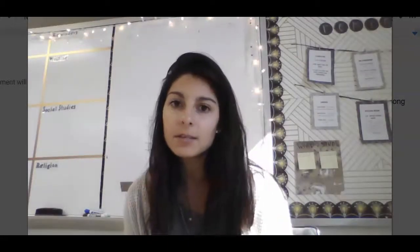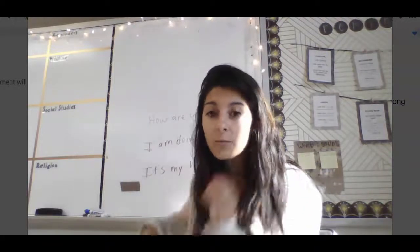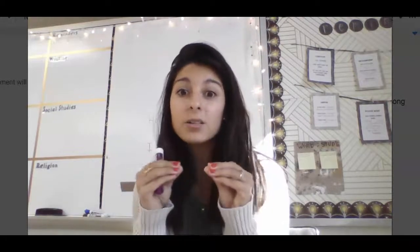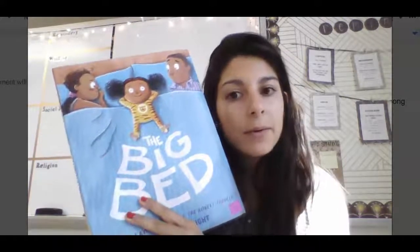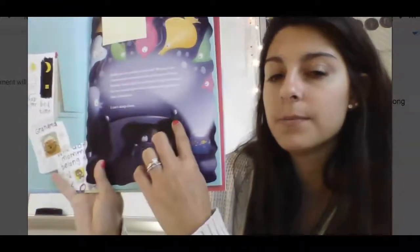But sometimes we also have punctuation that's inside of our sentence, and we need to pay attention to it to help us know when to pause, give a second, and then keep reading. So anytime there's punctuation, it tells us we're going to pause right here and then keep reading. I'm going to give you an example from our book, The Big Bed, that we read yesterday. I'm turning to this page because it has a lot of punctuation in it.